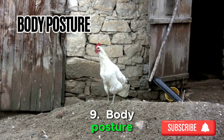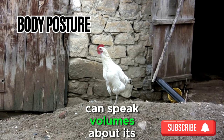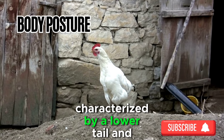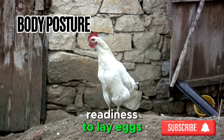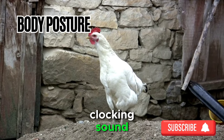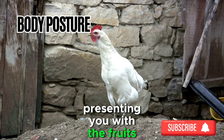Sign 9: Body Posture. The subtle nuances of a chicken's body language can speak volumes about its reproductive status. A hen assuming a specific posture characterized by a lower tail and stretched-out neck may be signaling her readiness to lay eggs. This stance, often accompanied by a gentle clucking sound, is a visual cue that your feathery friends are on the cusp of presenting you with the fruits of their labor.